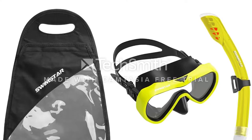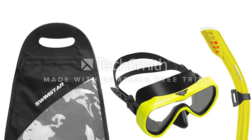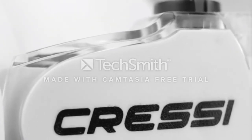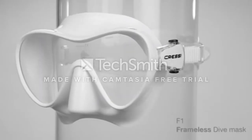A large purge valve makes cleaning this snorkel easy. Swimstar Pro Snorkel Gear is the highest quality for the price on Amazon. You can order today with confidence, knowing that if you're not satisfied for any reason whatsoever, just ship it back and we will refund every penny you paid.